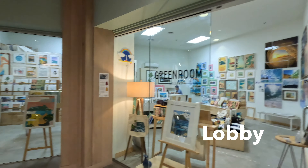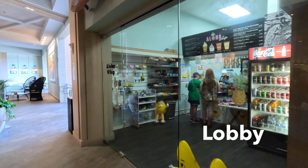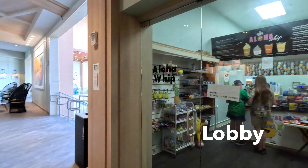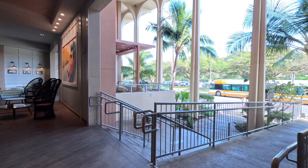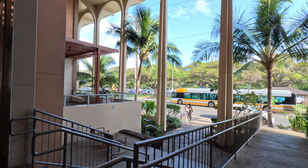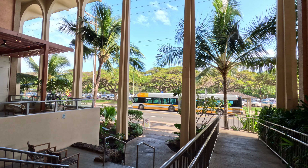There's also this gallery, and this spot right over here for some treats. A few points of reference: we have the Honolulu Zoo right across the street from us, and Waikiki Beach is less than a five-minute walk away.